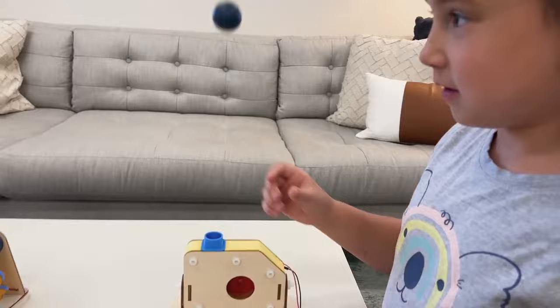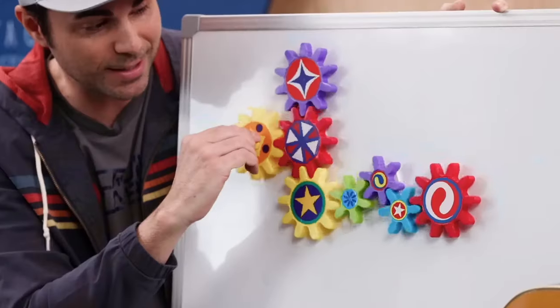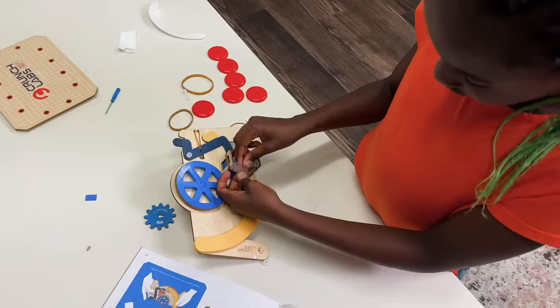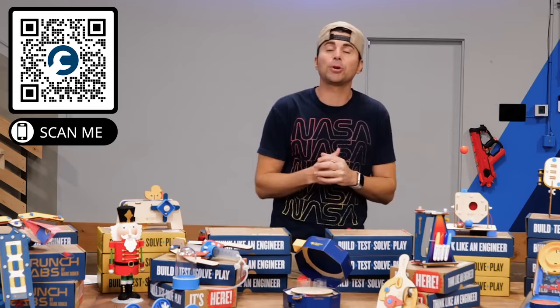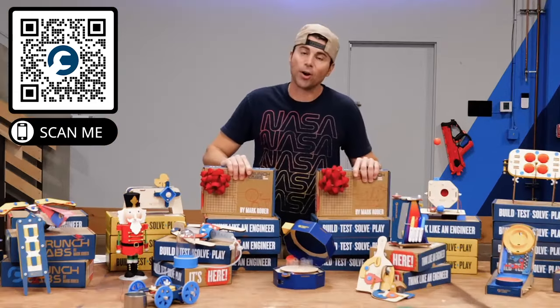With the BuildBox, not only do you get a super fun toy that you put together every month, but you do it alongside me while I teach you all the incredible physics behind how it works. We're right there in the trenches, building, learning, and succeeding together, so the principles really sink in. So if you're a kid looking for something to put at the top of your Christmas list, or you're looking to be the household hero, use the link in the video description or head to crunchlabs.com, where we're giving away two free boxes as our holiday special.